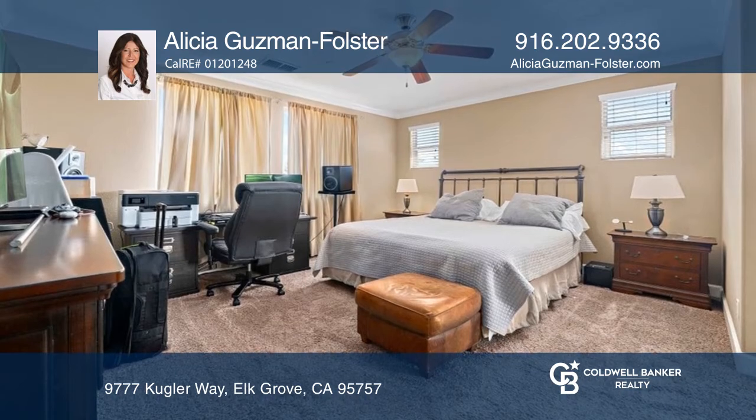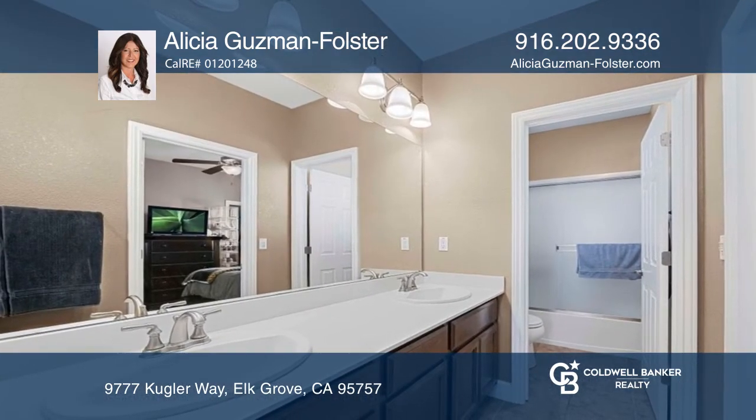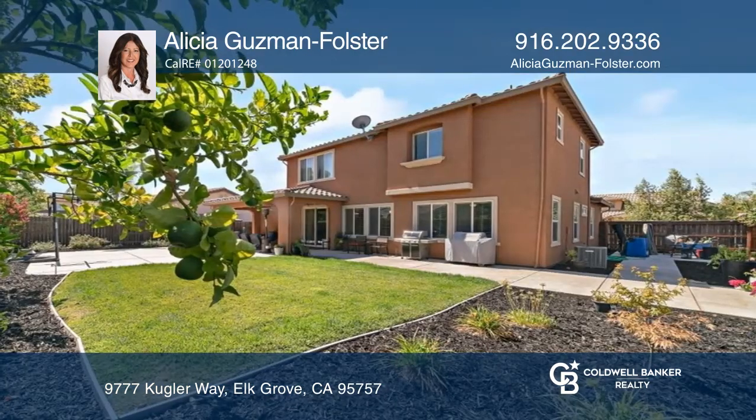The spacious backyard offers a covered patio with concrete on both sides of the home and a nice green space.